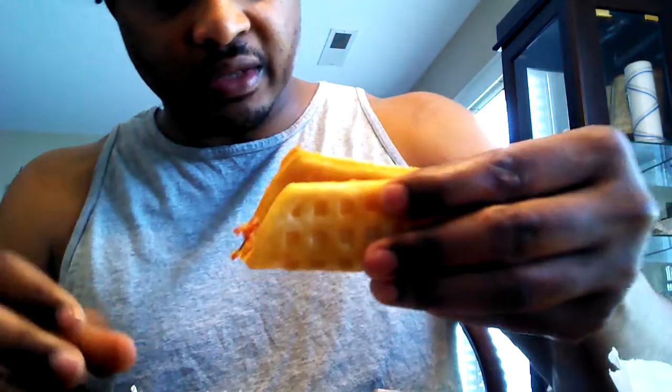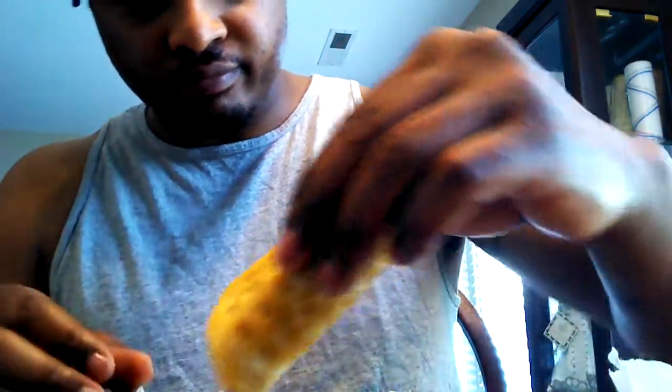Should have gotten two of these — this is small as I don't know what. Oh well. First bite, here we go.